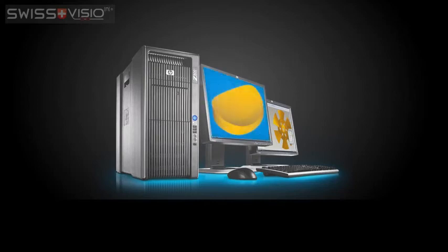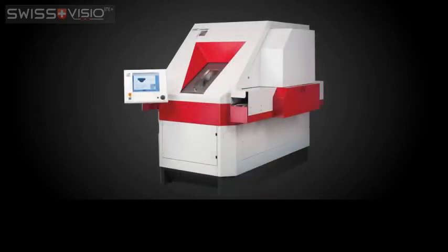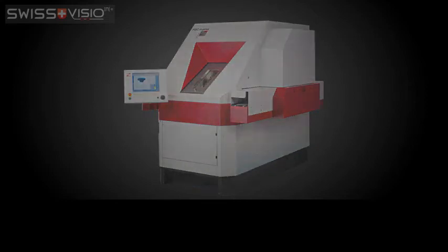are entered into an expensive, complicated lens design programme. This produces the exact, fully personalised lens design for you, based on all the parameters. This file is then sent to a generator. Fully personalised lenses are produced on expensive, computer-controlled cutting machines.